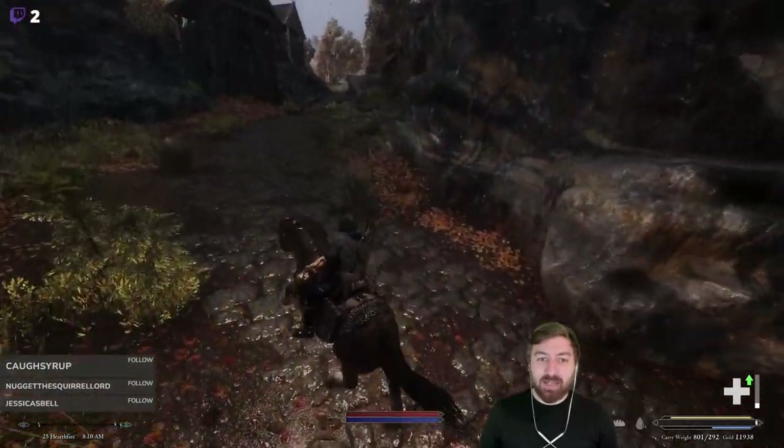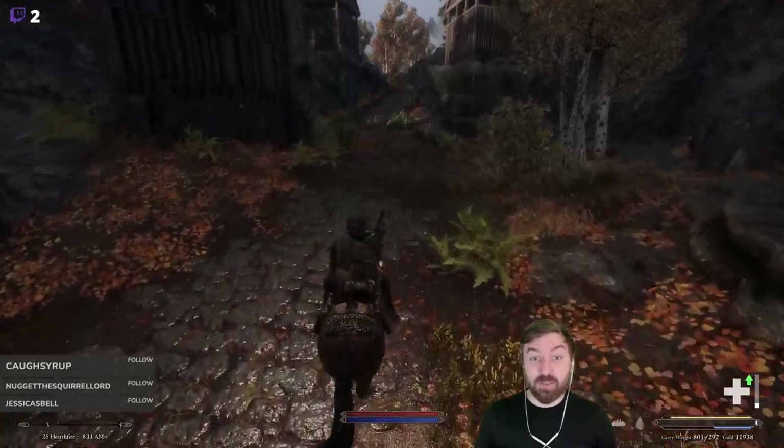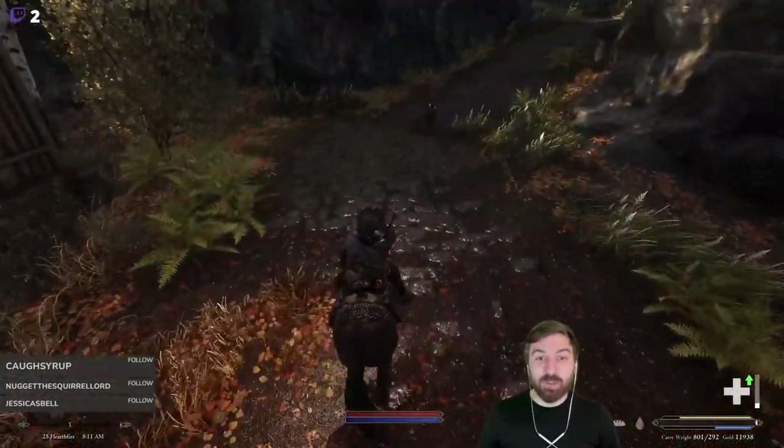There are a lot of trainers down in the Ratway. I don't know if we have access to those trainers without being a member of the Thieves Guild. We're not joining the Thieves Guild — we're Honorable Nords. That is not what we're going to be doing.